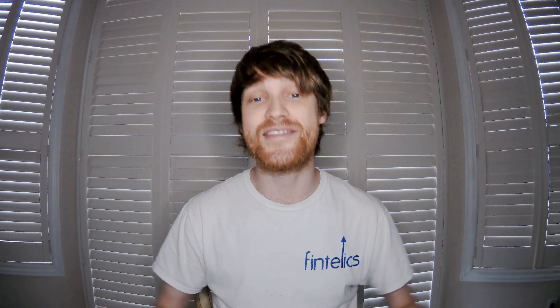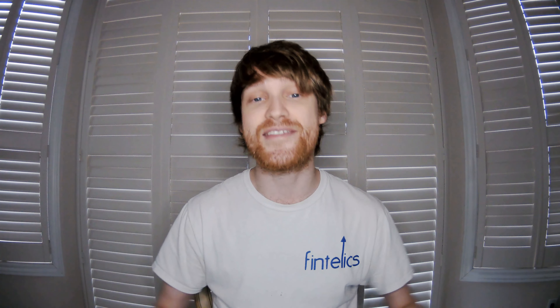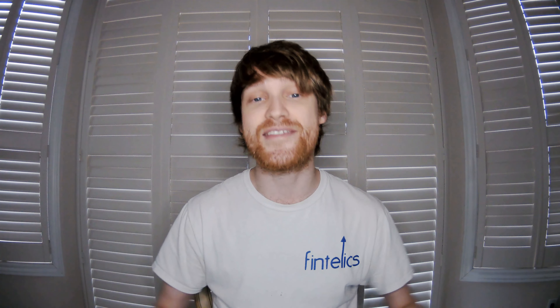100% extra virgin olive oil, conflict-free minerals, original pure honey, fair trade coffee. Most of us are very familiar with these terms, and every day we place our trust in brands and our favorite manufacturers. But how do we know that what's mentioned on the labels is real?